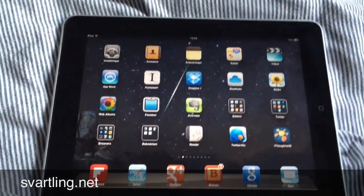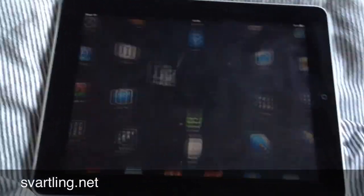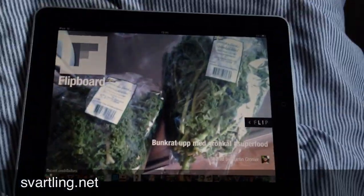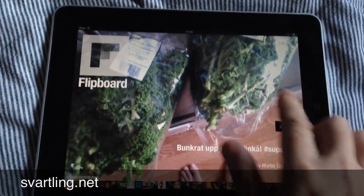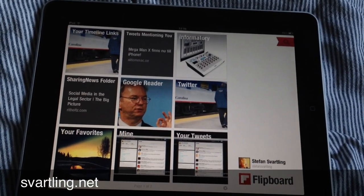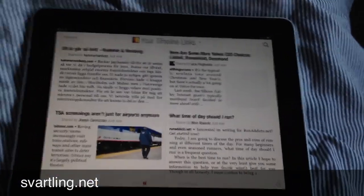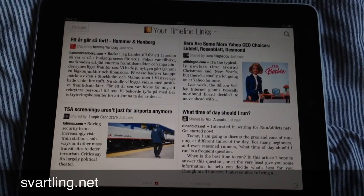The last app I want to show you in my five best apps at the moment is Flipboard. Flipboard is a very cool news reader. You can have your Twitter feed, your Google Reader, Facebook, Instagram — everything you want. So it makes it very easy to find news you want to read, blog, share, and so on.